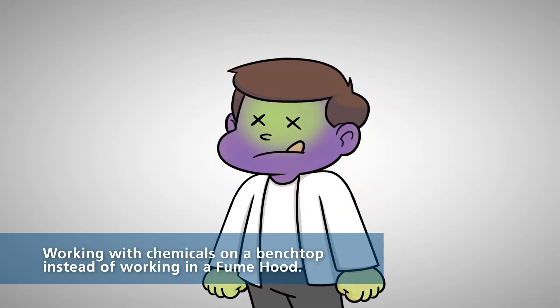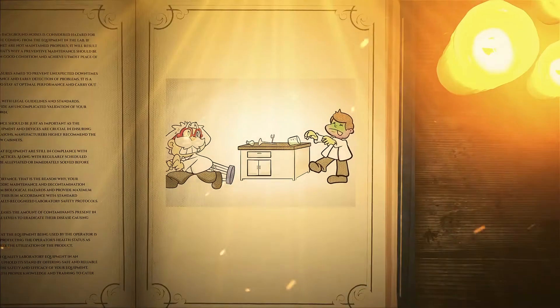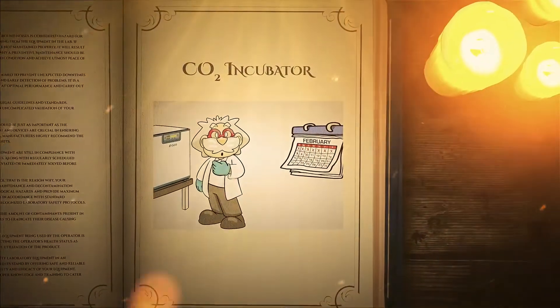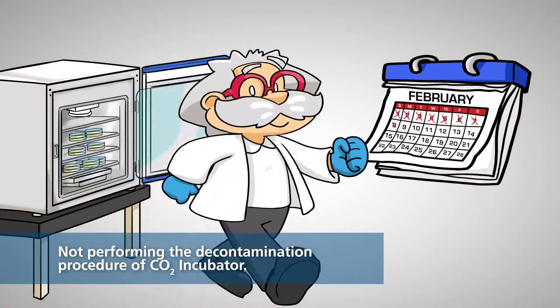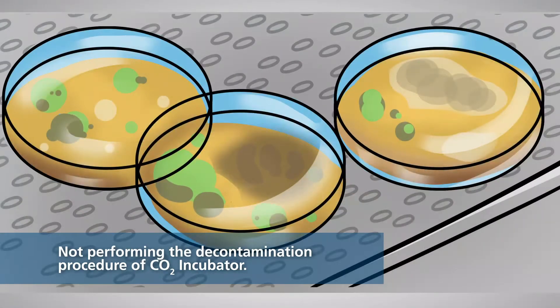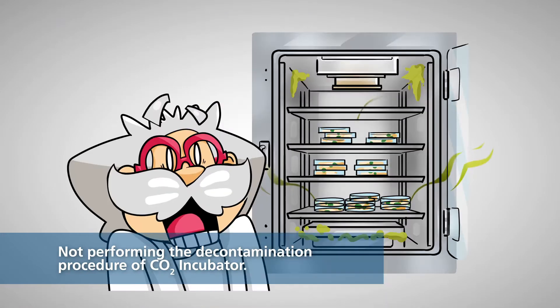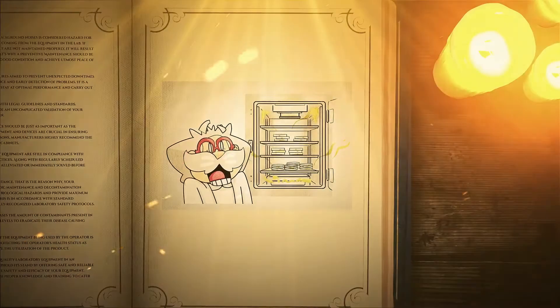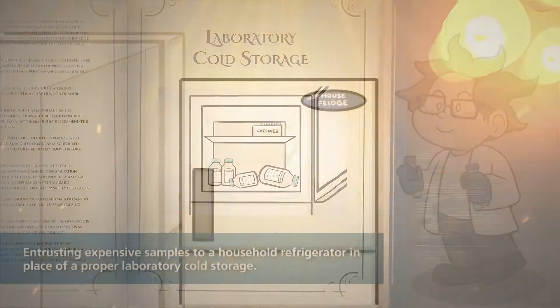I think I can make that. The actions are so expensive. I've never done anything like that. I'm not sure what that means.